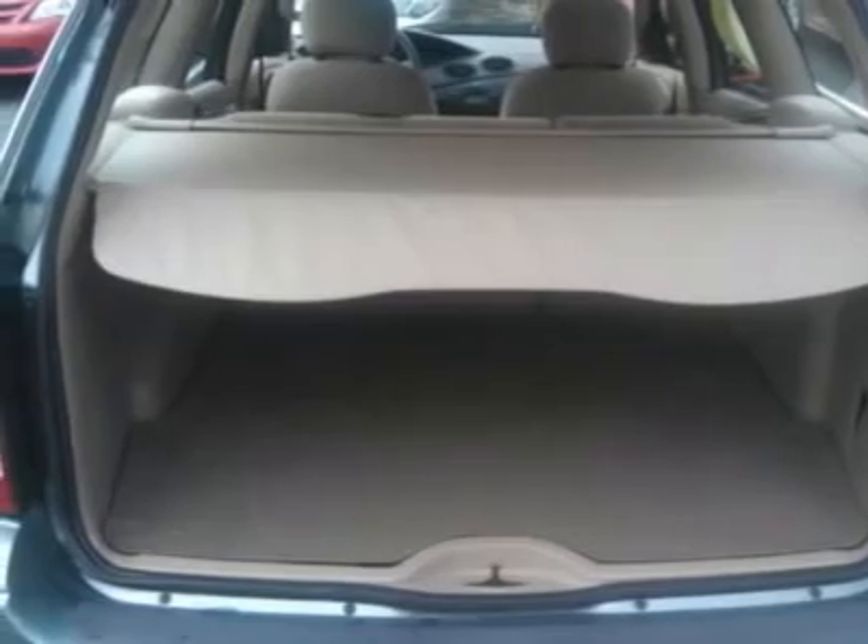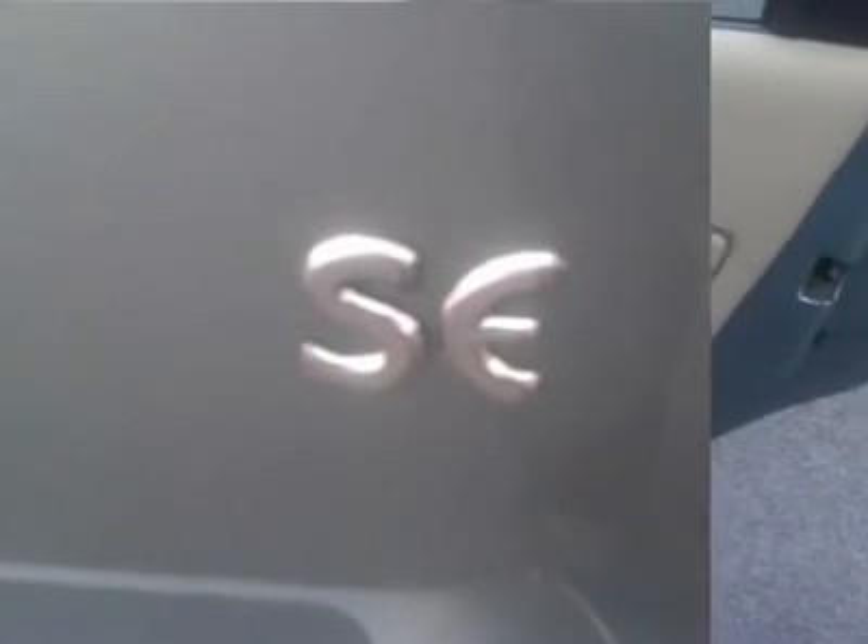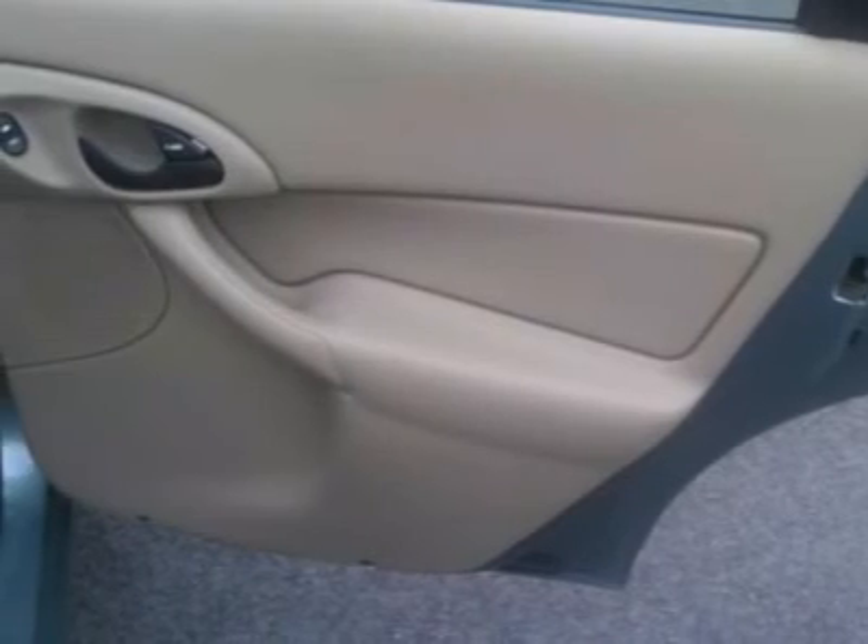Experts Rave: Automobile Magazine All-Star. Edmunds.com explains: A wonderful small car that's fun to drive. 5-Star Driver Front Crash Rating. 4-Star Passenger Front Crash Rating.